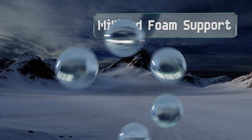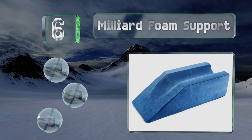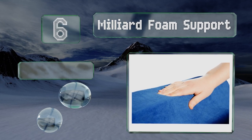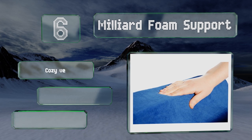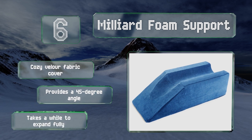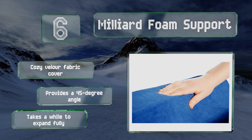Moving up our list at number 6, the Milliard Foam Support is ideal for those recovering from an injury who have limited control over their limbs. It features a design that holds the leg in place securely and even has an incline for the back of the knee. It comes with a cozy velour fabric cover and provides a 45-degree angle. However, it takes a while to expand fully.